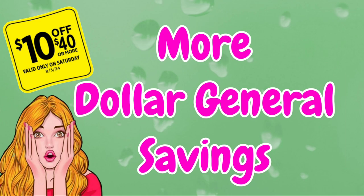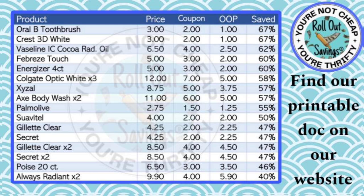Hi everyone, welcome to Rollout Savings! If you haven't been here before, we're glad you found us. I am Danielle and I'm here to bring you some more Dollar General savings for this Saturday. These are going to be $10 off $40 deals.